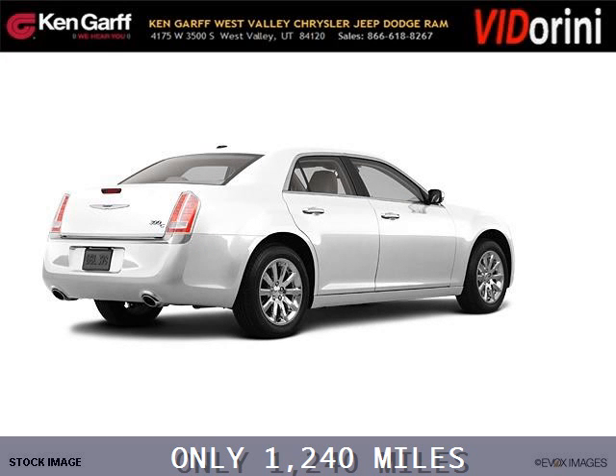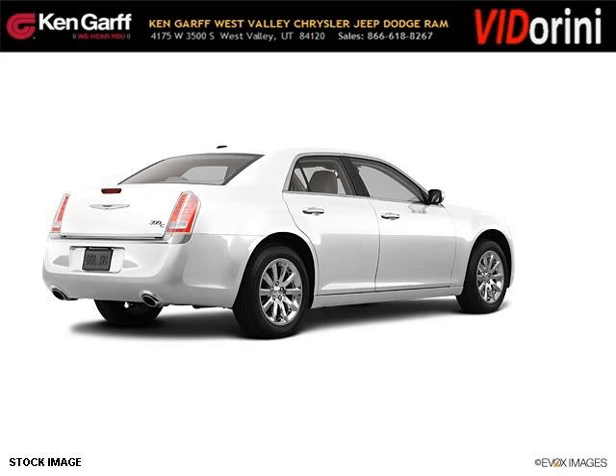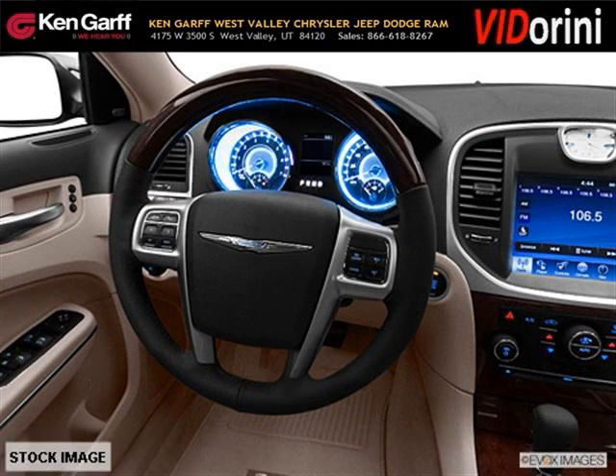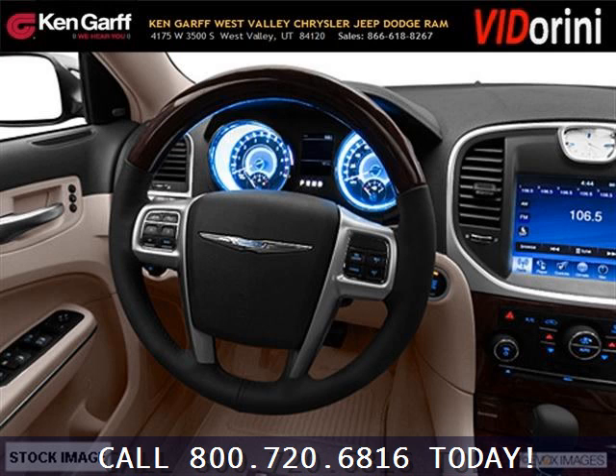This 300 would look so much better with you behind the wheel instead of sitting on our lot. And with climate control, automatic transmission, it's bound to sell fast. The airbags and Dolby stereo only makes it more attractive. Low miles means it's fresh and ready to get out there.